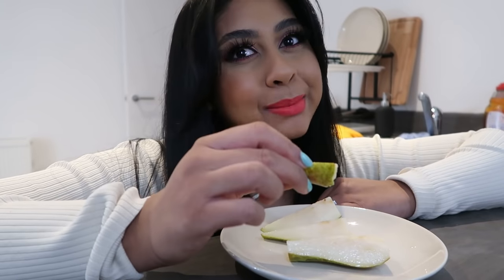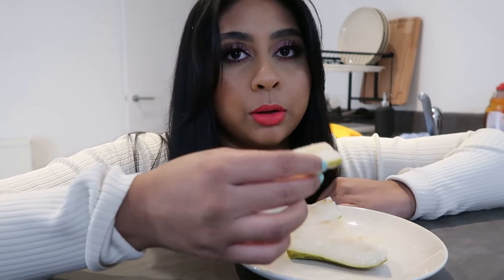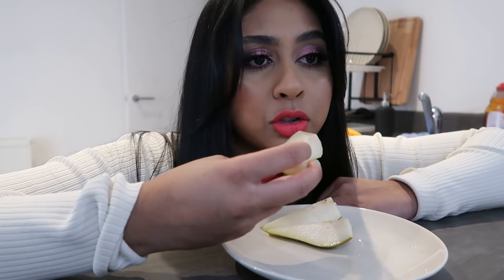I was never a fan of pear, but I've been cutting these up and they're so juicy. They're just basic ones from Tesco but they're so nice. The skin's a bit much but I still eat it — it actually makes such a good snack.